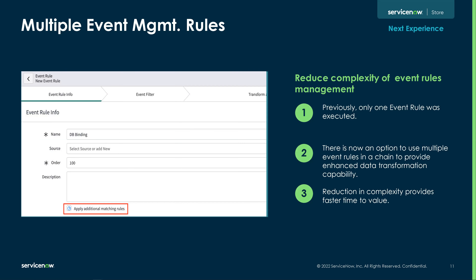Here I want to talk about the multiple event management rules. ServiceNow is finally supporting the processing of multiple event management rules. Previously, we only allowed one event rule to be executed, but due to popular demand, we finally added this.